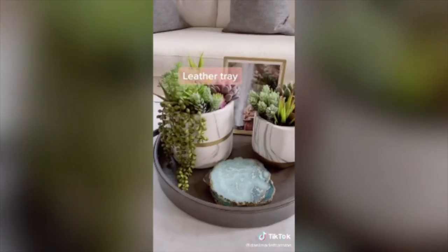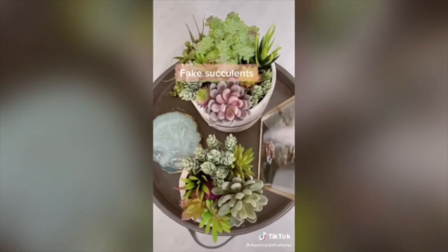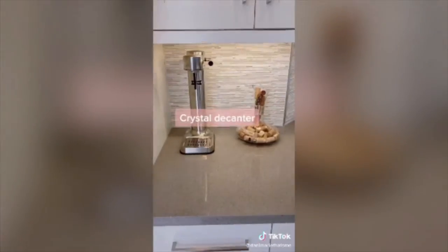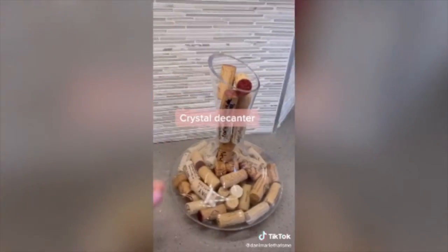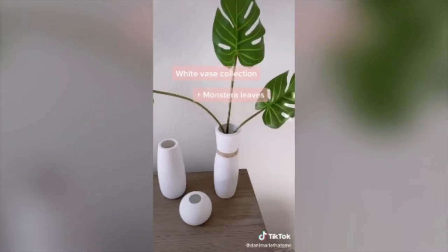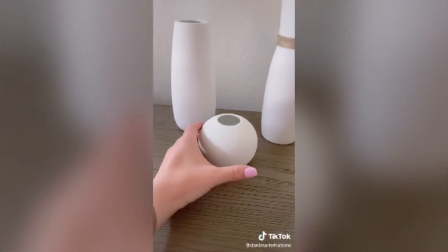This leather tray sits on my coffee table, and I got all of these faux succulents for only $23. This ceramic pot is painted to look like marble. This crystal decanter sits on our countertop — we like to fill it with corks from special occasion wines. This cute little trio of vases is probably my favorite find on Amazon, and I use fake monstera leaves so I don't have to worry about watering it.